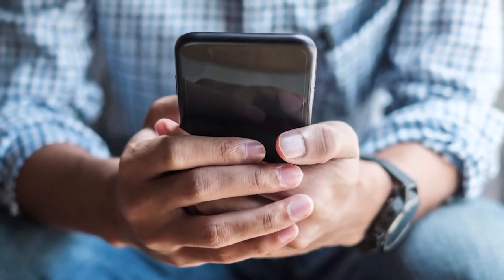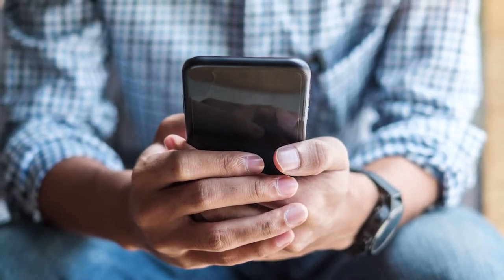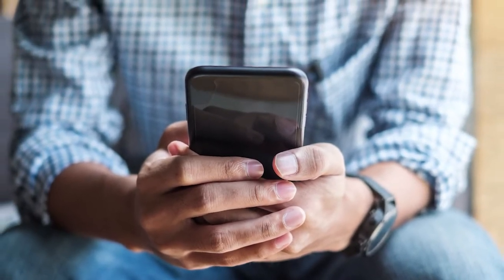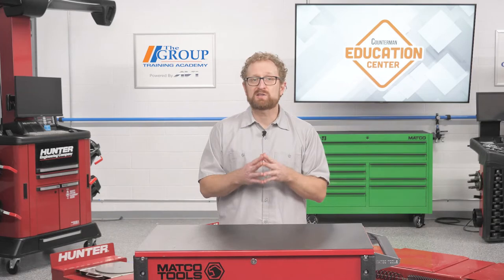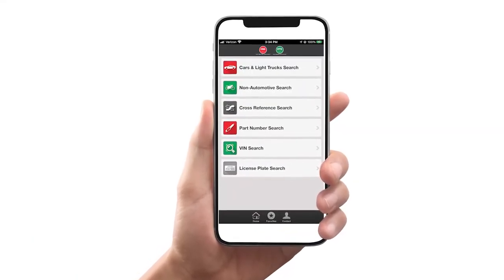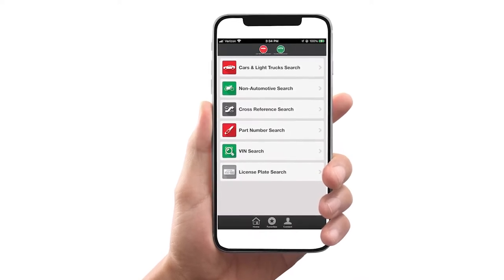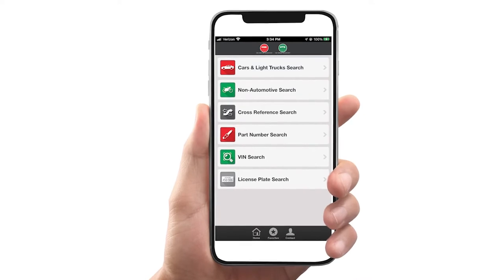The smartphone has become another powerful tool for counter pros, technicians, and DIYers, as a growing number of suppliers are launching mobile apps to help you track down the right part. For example, in 2021, NGK NTK introduced its Fast Finder app. The app gives users a number of ways to search for parts — they can search by entering the year, make, and model of vehicle, a VIN, a part number, or a license plate number.